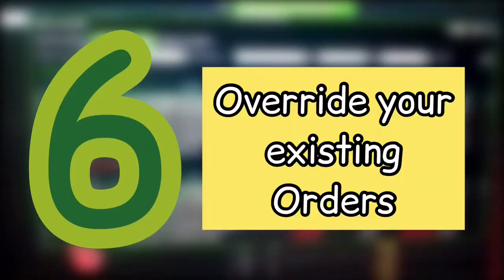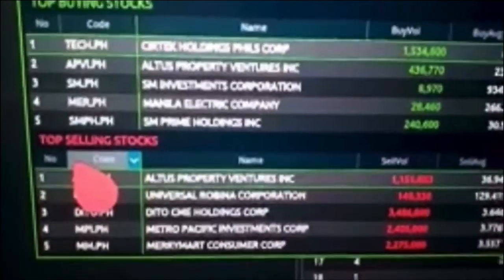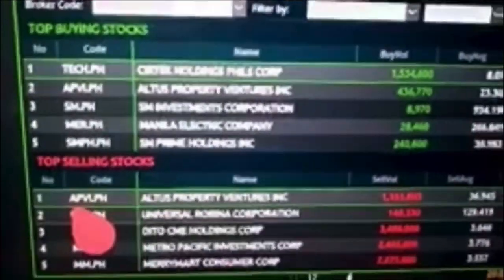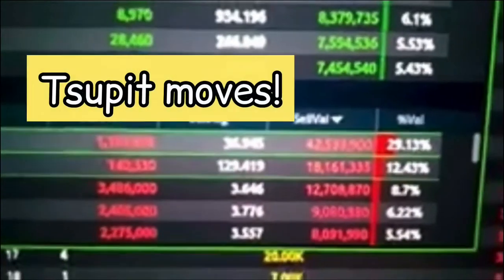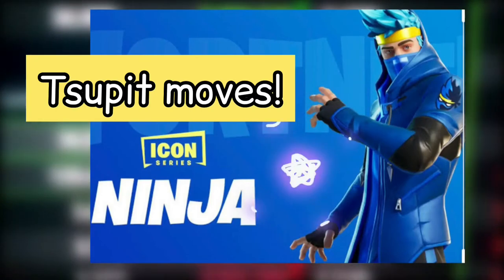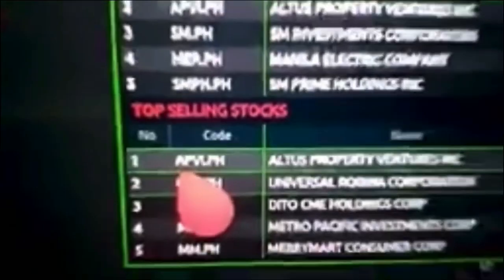You can easily modify your existing orders. Usually, we have to go to the order page to modify any submitted orders, but with MyTrade it can be done directly — just press F1 or F2 and it'll automatically override whatever order you've placed earlier in that stock.